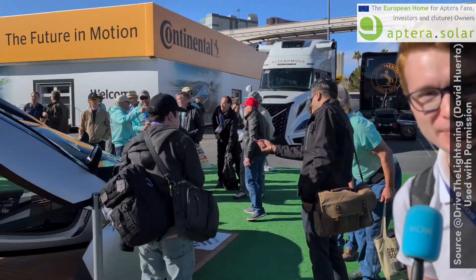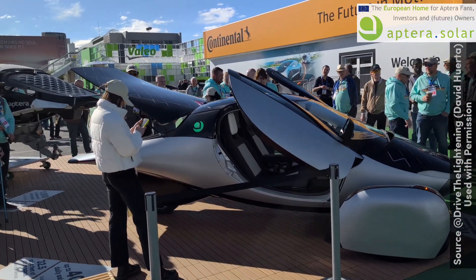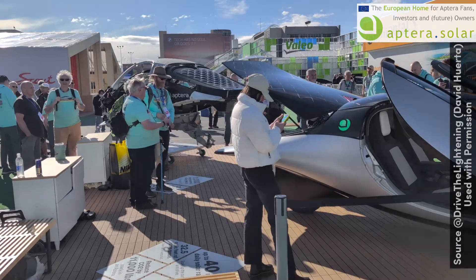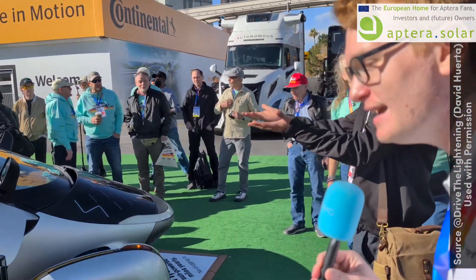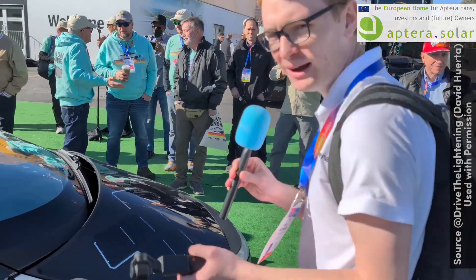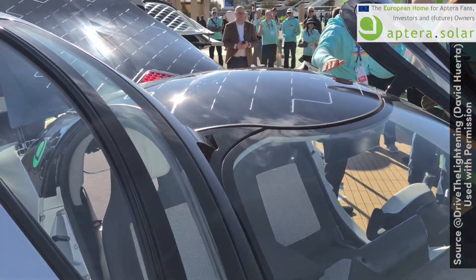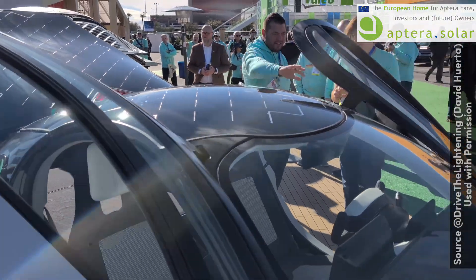Let's first enjoy a little tour with Chris, filmed by David Huerta and published by our friends at Drive the Lightning. Our production intent vehicle is on display, as well as an exploded view of our chassis. This is pretty amazing — it's night and day from Gamma, which I didn't think I would ever say. We have full solar on this vehicle, all the exterior and interior components, and it's quite remarkable how the sun is reflecting off of it.